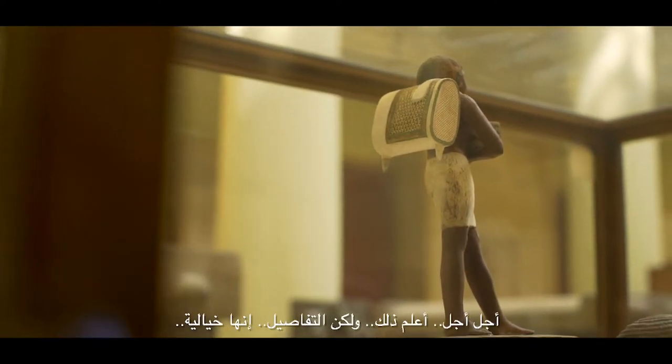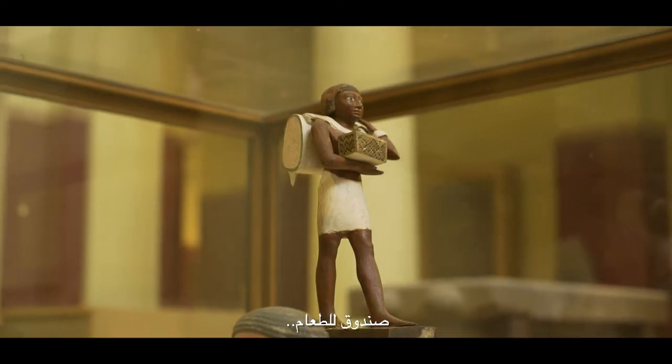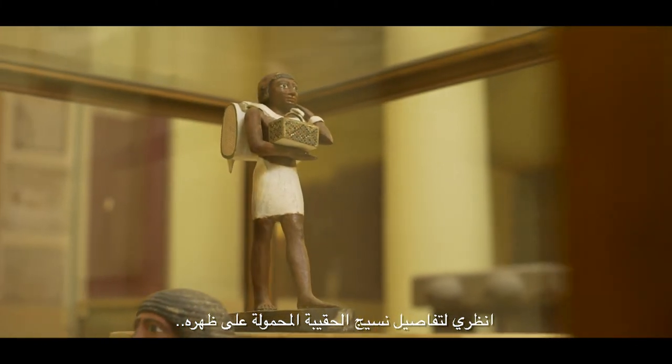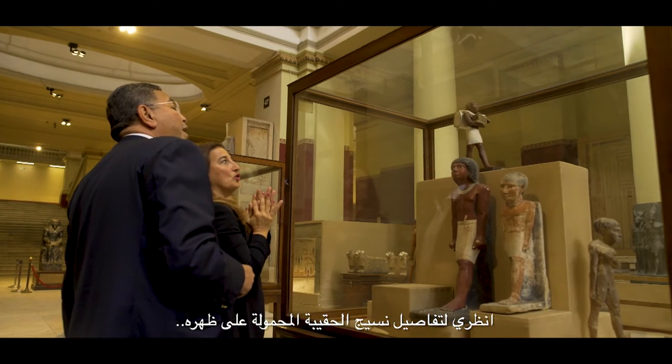Oh my god, look. The details — it is just out of this world. Lunchbox! Look at the details of the weaving of the backpack on his shoulders.